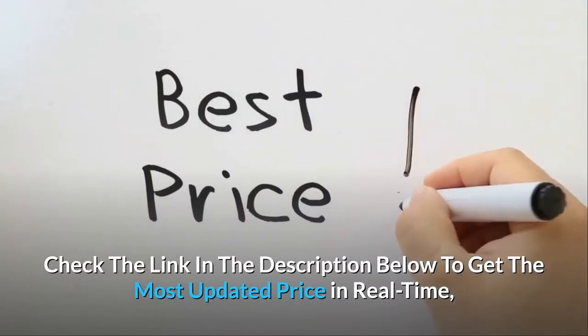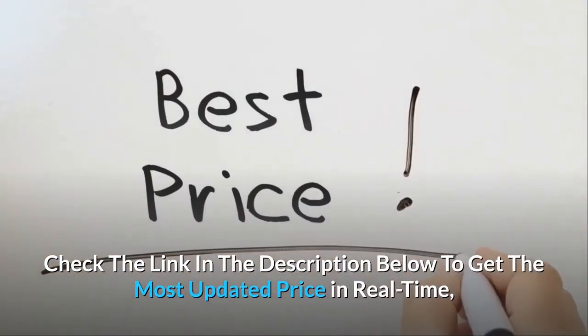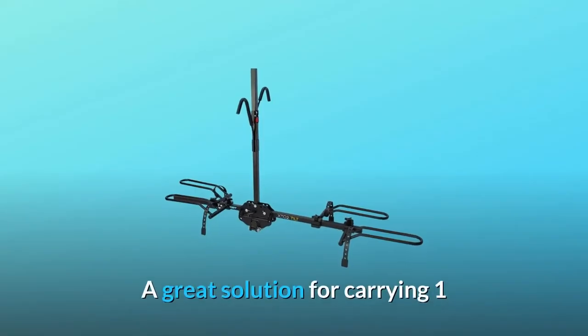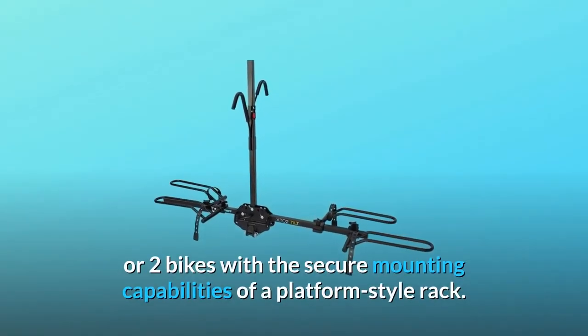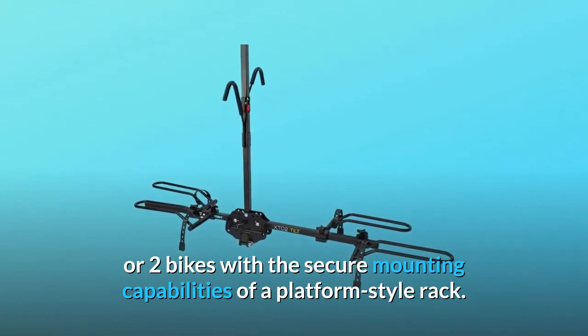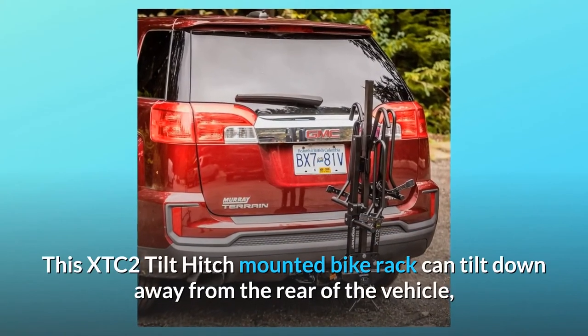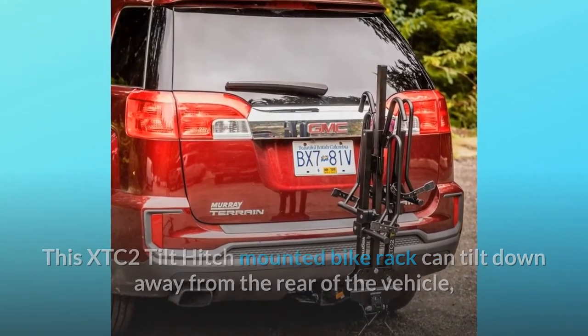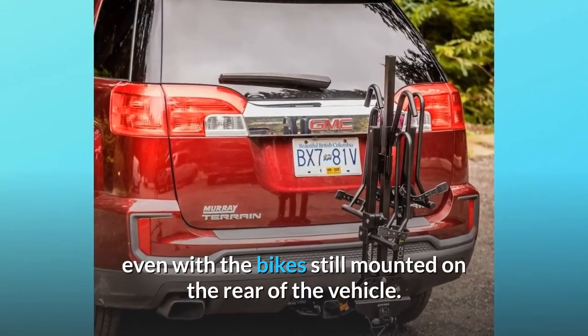Check the link in the description below to get the most updated price in real-time — you never know when these things might go on sale. A great solution for carrying one or two bikes with the secure mounting capabilities of a platform-style rack. This XTC2 Tilt Hitch Mounted Bike Rack can tilt down away from the rear of the vehicle, even with the bikes still mounted.